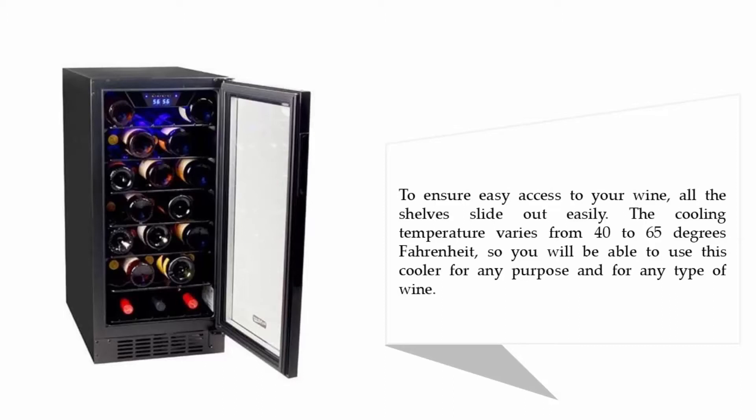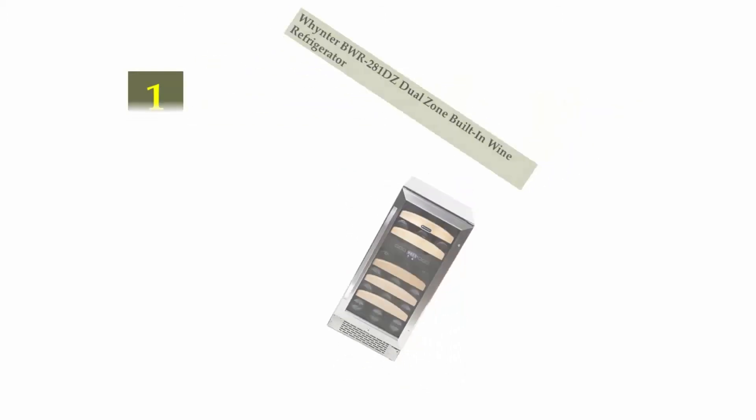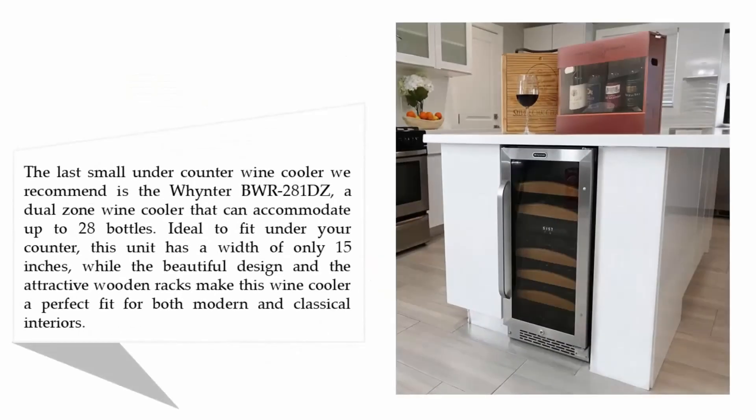Coming in at number one on our list, the Wine30 WR281DZ dual zone built-in wine refrigerator. The last small under counter wine cooler we recommend is the Wine30 WR281DZ, a dual zone wine cooler that can accommodate up to 28 bottles. Ideal to fit under your counter, this unit has a width of only 15 inches.